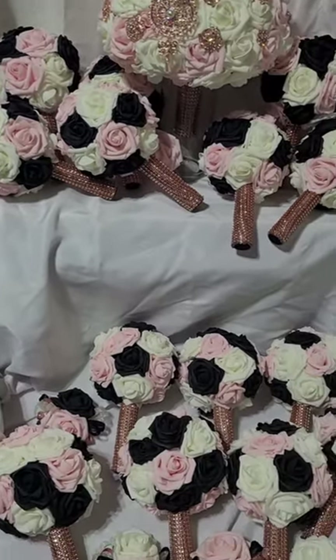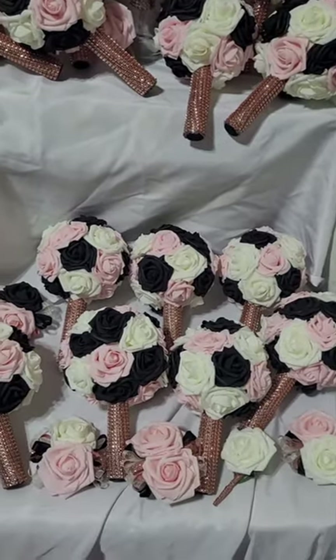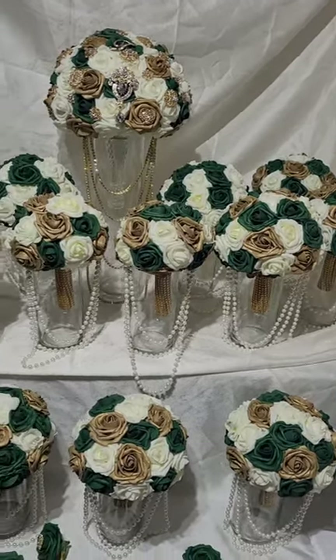This wedding has a luxe bridal bouquet with rose gold jewelry and rose gold handles, along with approximately 13 bridesmaid bouquets, corsages, and two boutonnieres.